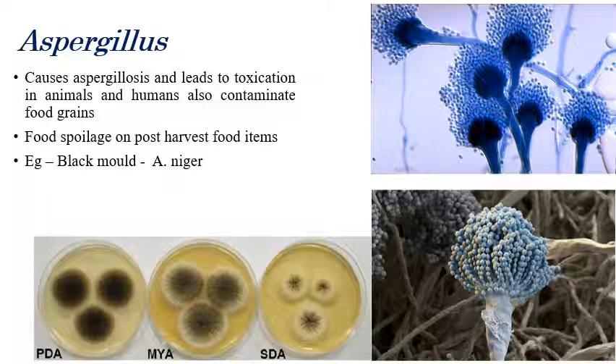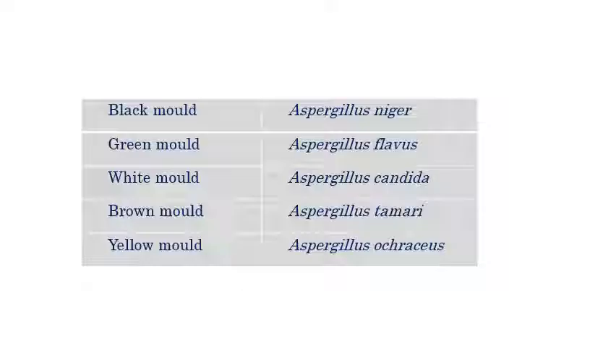You can see Aspergillus mold and spores. The different Aspergillus species are: Aspergillus niger, called black mold; Aspergillus flavus, called green mold; Aspergillus candidus, white mold.